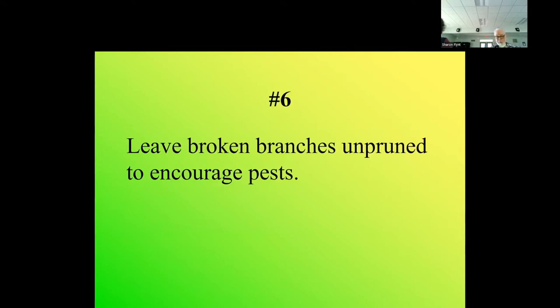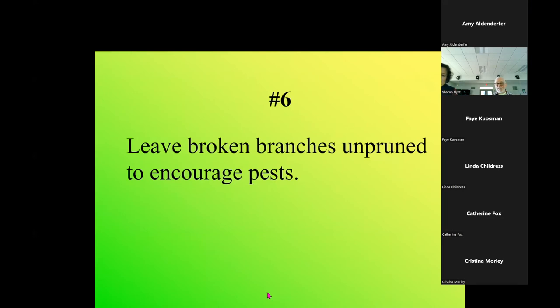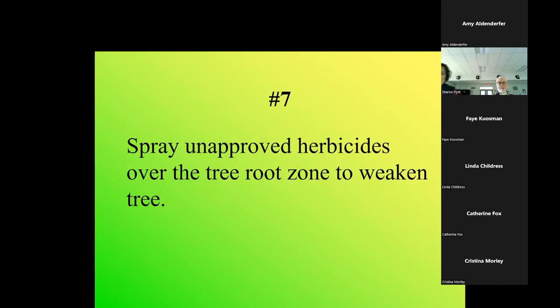Leave broken branches unpruned and they encourage pests and fungi, and broken splintered branches can be dangerous over time as they decay. In nature, trees have broken branches all the time and they grow over old wounds - trees have handled broken branches for millions of years. But in urban areas it can be an aesthetic and safety issue, so we need to tend to them. I like to leave broken branches on trees in the wild because they make more habitat for wildlife.